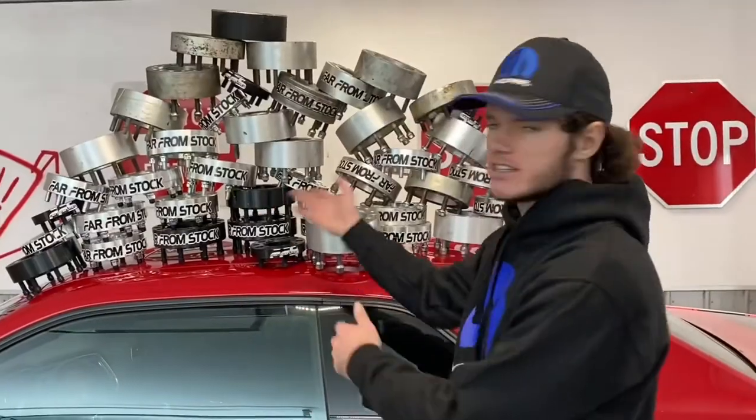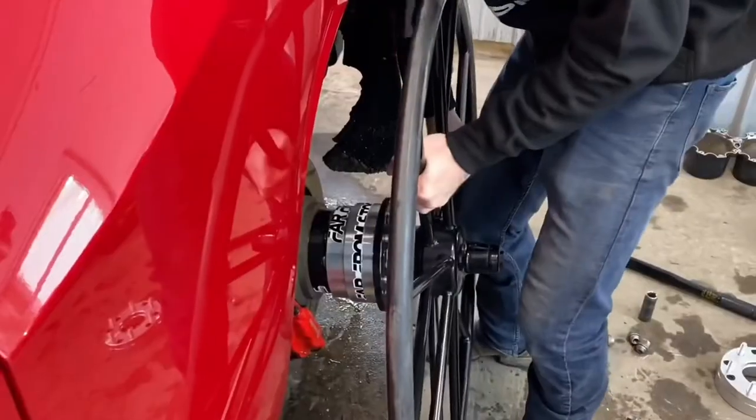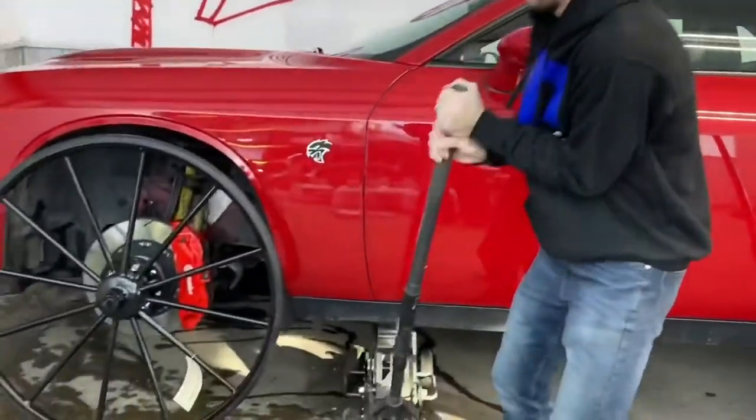You wanna know how many I've had break? I've stacked 10 of these on top of each other and never had one break. Ever. Dude, look at the brakes behind them — it's hilarious. It spins pretty good. That's in neutral. Look at the wheel.